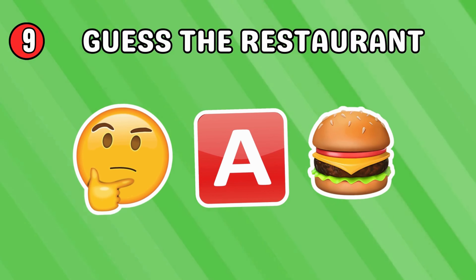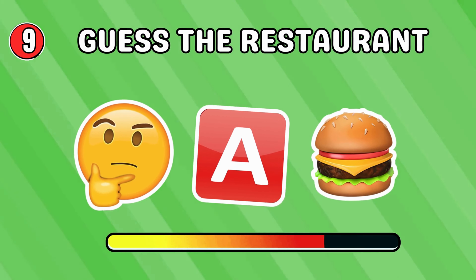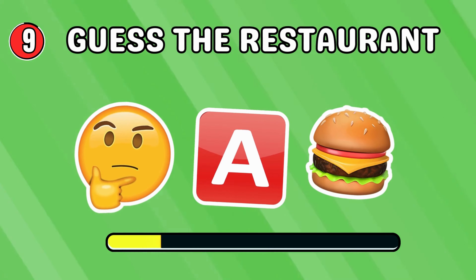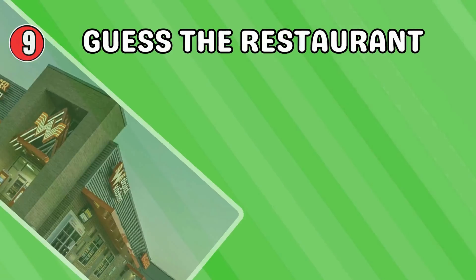I am sure you know this one. It's a Whataburger!